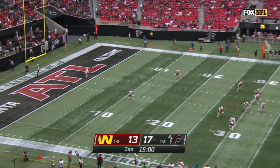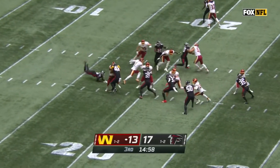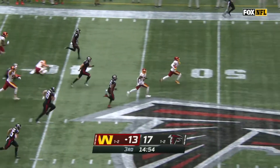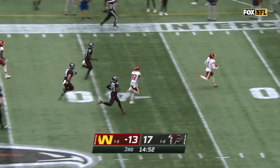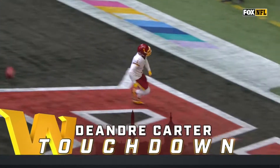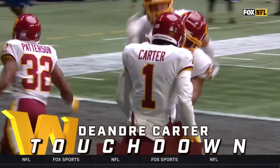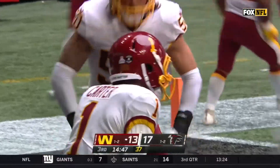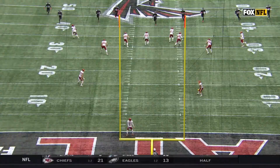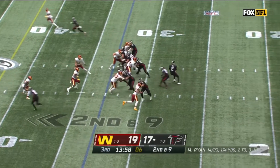Taylor Heineke got himself into a nice little groove — love what Scott Turner's done for him, getting him on the move. Here's DeAndre Carter on the move, all the way for his first NFL touchdown — one hundred and one yards for DeAndre Carter — takes it to the house, and Washington takes the lead.